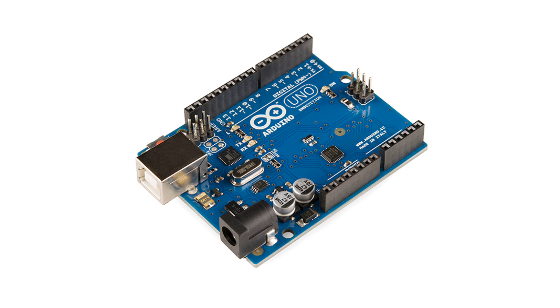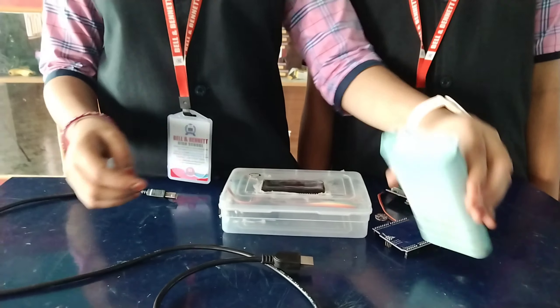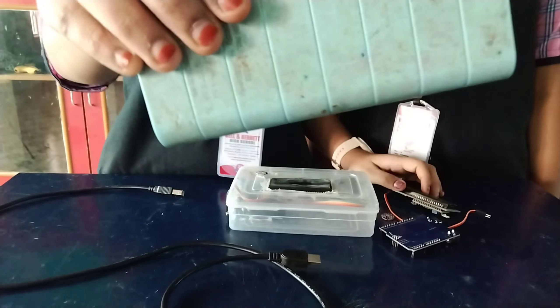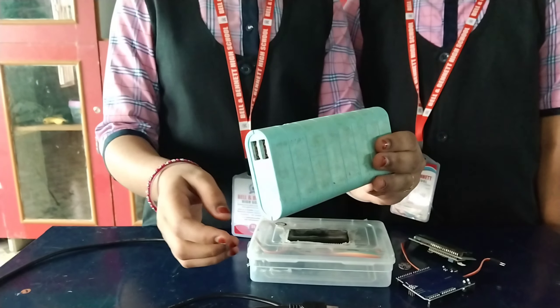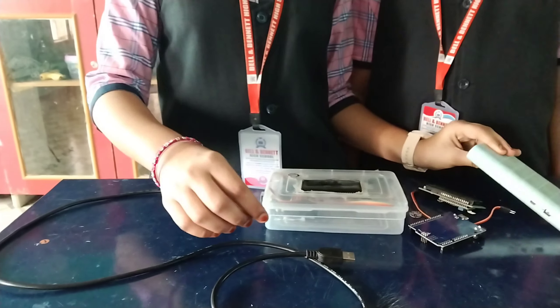Arduino UNO — Function: serves as the microcontroller. Role in project: processes signals from the pulse sensor, controls the LCD display, and manages the overall operation of the pulse monitoring device.